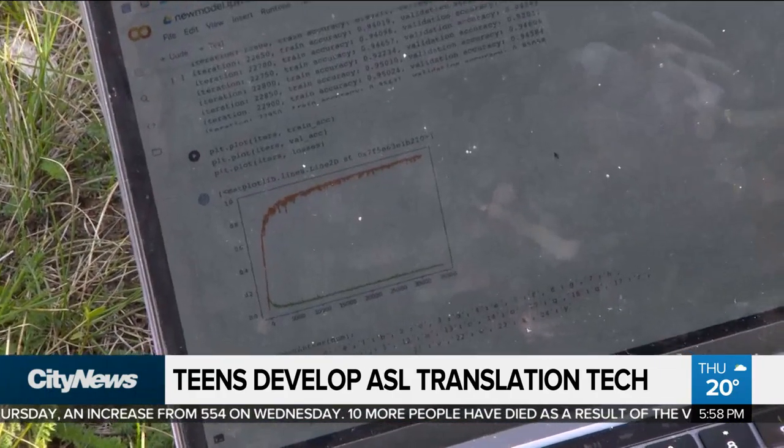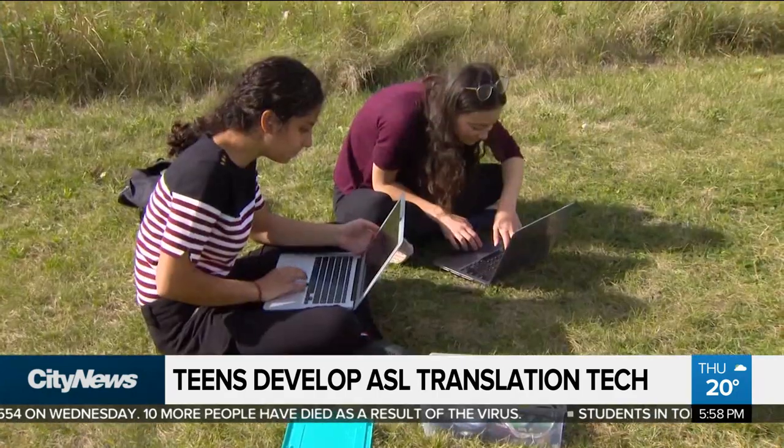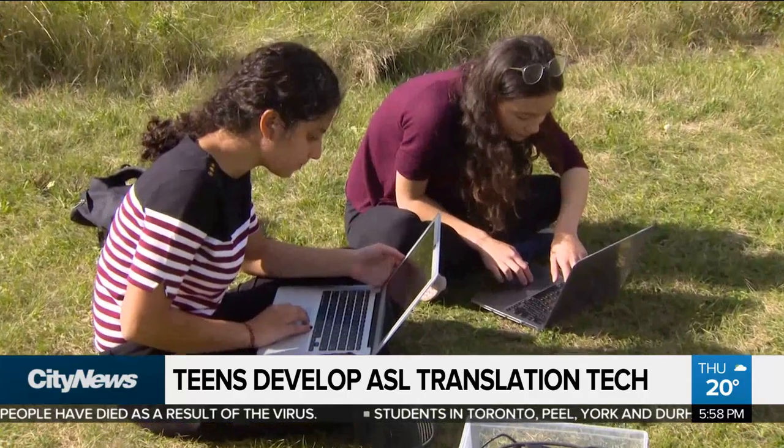Along the way, they've been getting financial and educational support through competitions, grants, and presentations to move their project along — all while learning how to do it at the same time. They've been participating in pitch competitions and places where they can get support, whether financial or through mentorship.